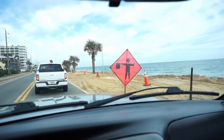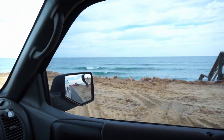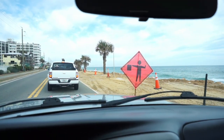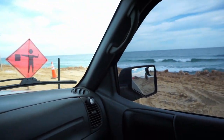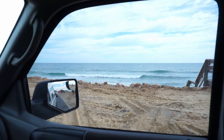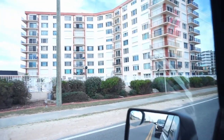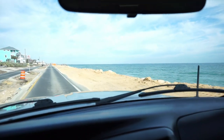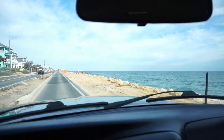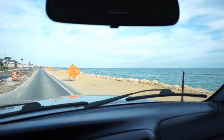We've got construction crews out here because of all this hurricane damage. They have a bunch of boardwalks just gone, piers knocked down. But it's still beautiful. Looks like Flagler Beach got hit pretty hard. They're redoing everything on the side of the road here, but it does give you a good view of the ocean with all this stuff not being here.